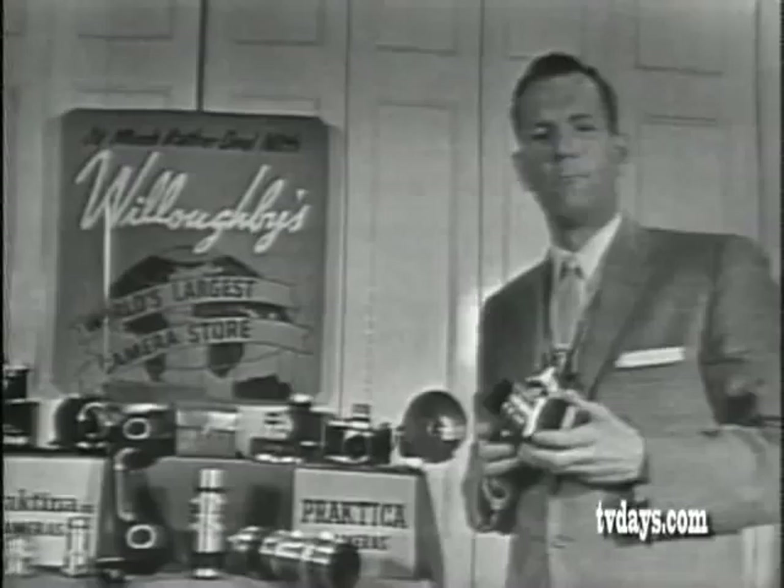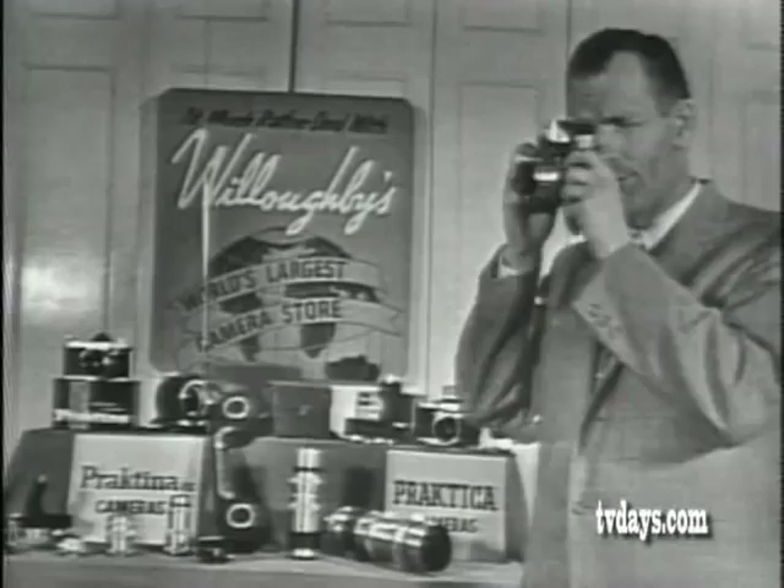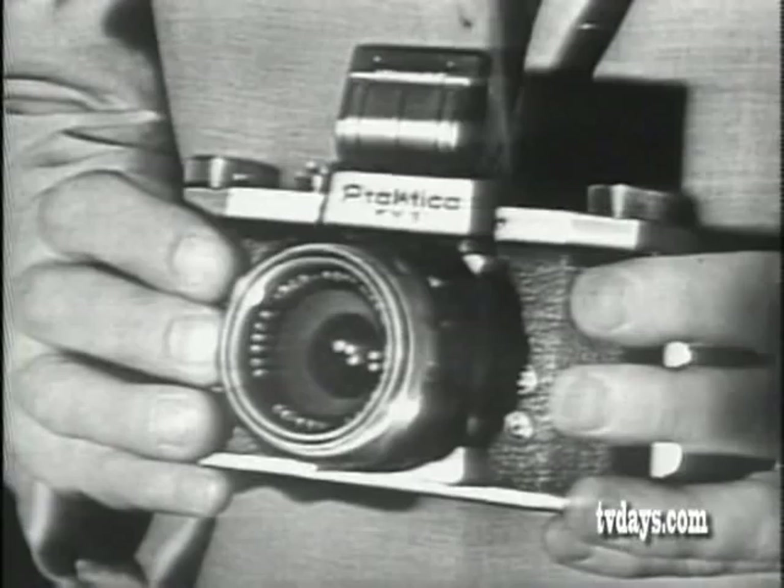And it'll give you a lifetime memory record. You'll get exactly the picture you see because you're sighting through the lens. With the Praktika two-way viewing as a prime feature — at eye level through this prismatic finder for exciting action pictures, at your waist for perfect composition control.